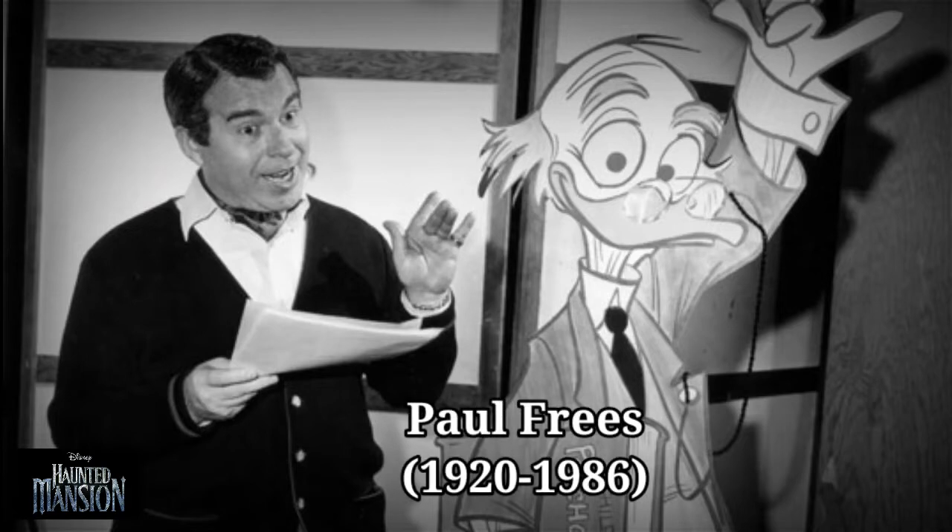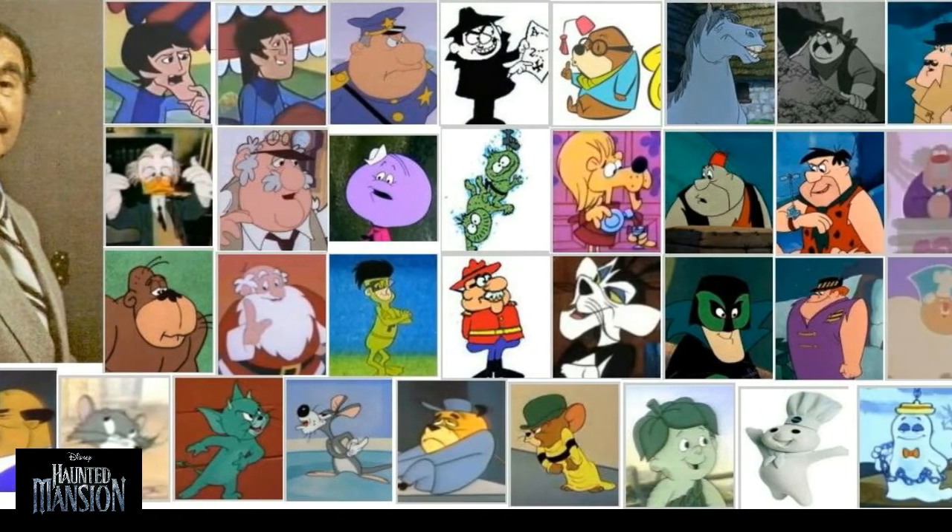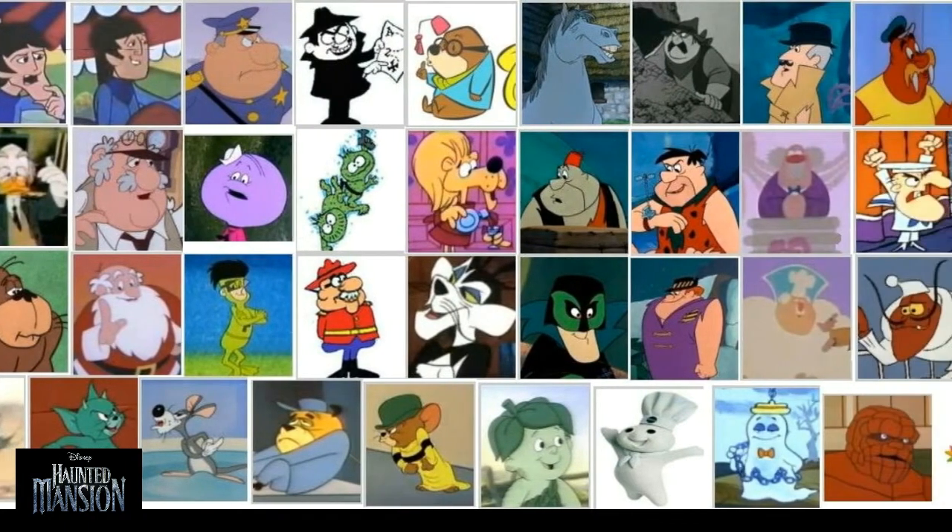Paul Freese provided the voice of the Ghost Host, also providing voices for Ludwig Von Drake, the Pillsbury Doughboy, and many of the Pirates of the Caribbean characters, including the infamous auctioneer.